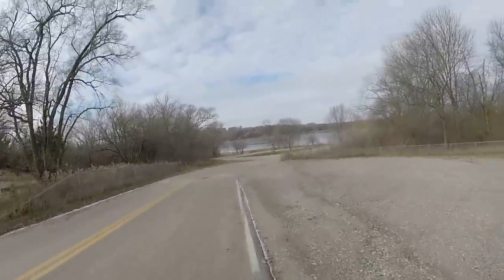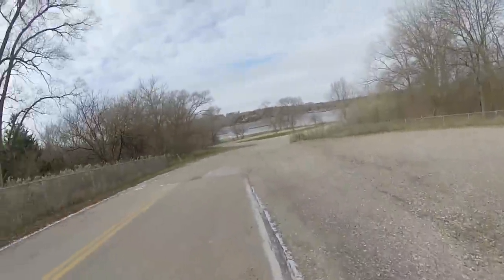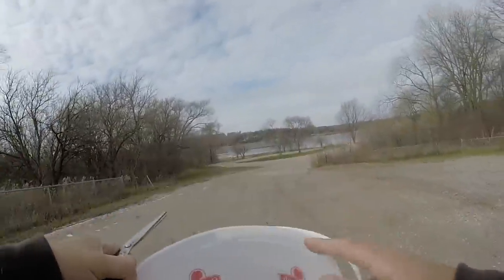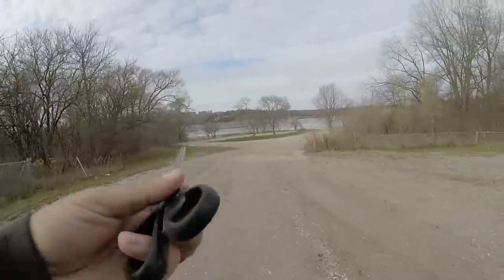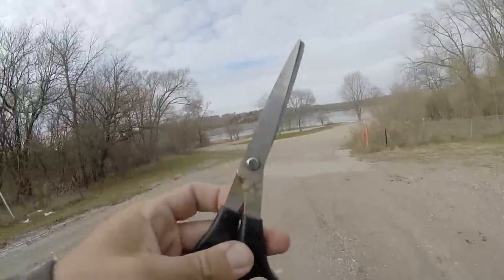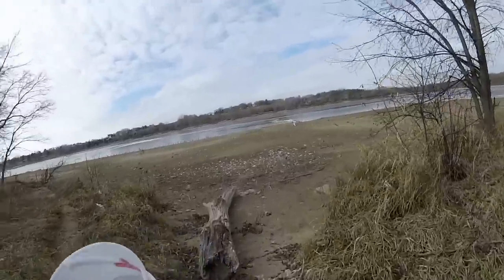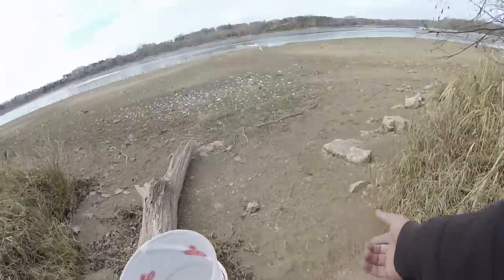Just got to the lake. I gotta walk down because they have it all blocked off — you're not supposed to drive down here because people probably get stuck in the mud. I got a bucket to put whatever lures and contraptions we find, and of course a scissors because there's a lot of this retaining mat stuff that was very, very snaggy and I lost a lot of lures in.